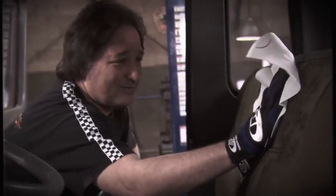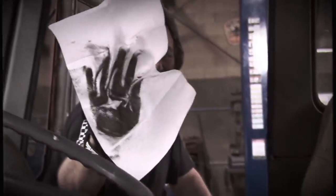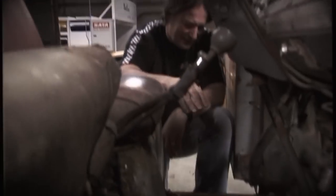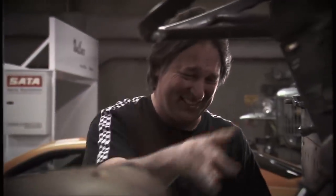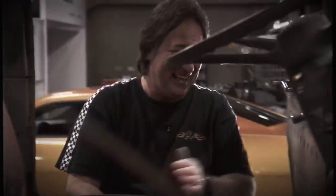Once we got it in the shop, we found that it actually was full of rats' nests. There was some other stuff we didn't know what it was. Mark smelled it and confirmed: that is chicken poop. This thing's got chicken crap in it.